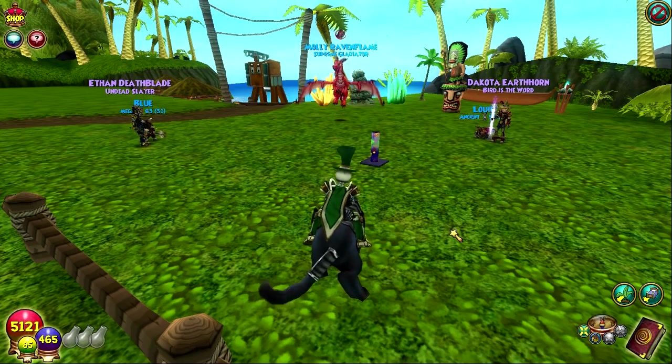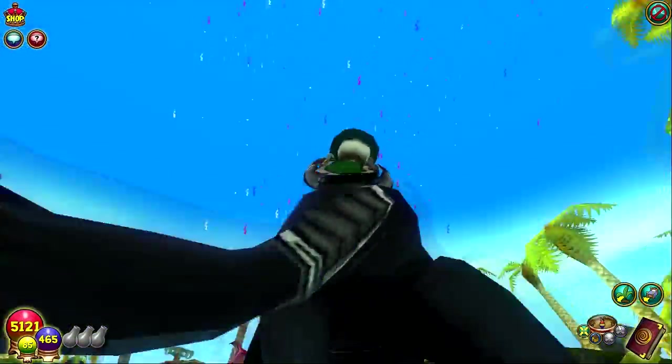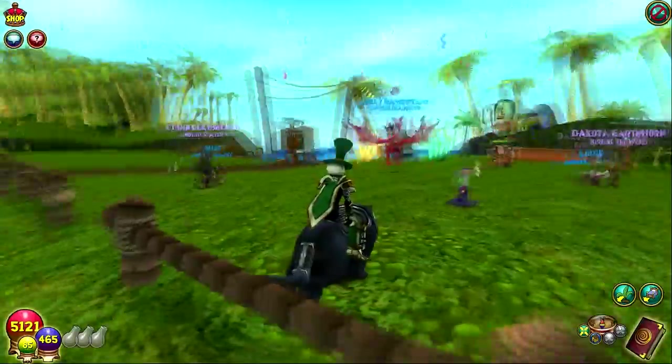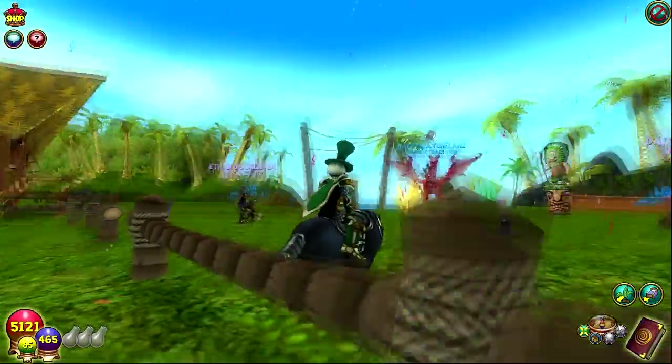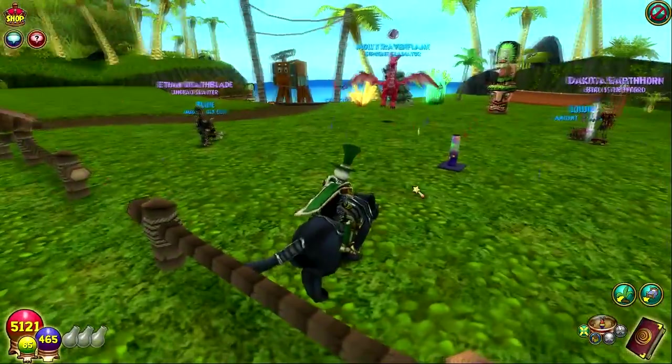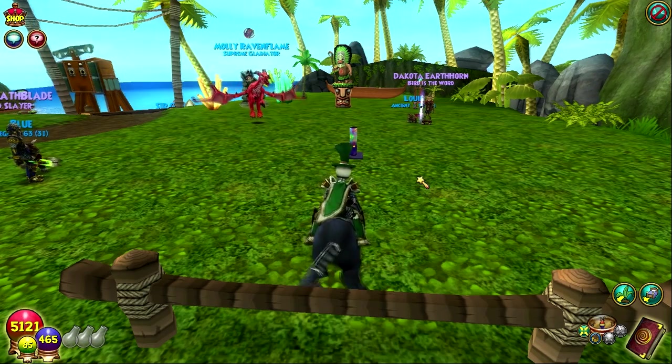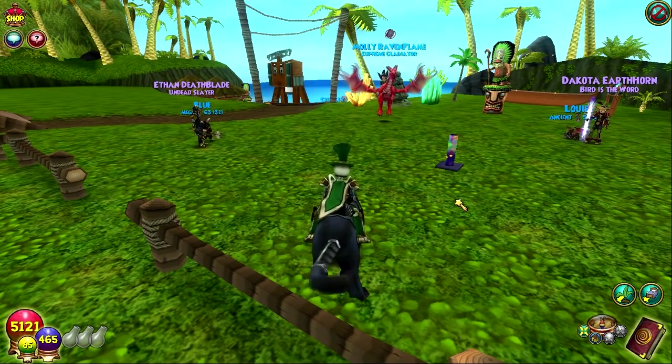Hey everyone, this is Blaze along with Lewis and Blue. This video is going to cover Wizard 101's fifth birthday celebration. They have the entire commons decked out, there's a cool confetti cannon for your house, and there are some cool things they're giving away for free depending on how long you've had your Wizard 101 account.